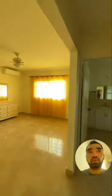Here we have the master bedroom, with enough space for a king-sized bed. The bathroom and walk-in closet. Secondary bedrooms with their shared bathroom.